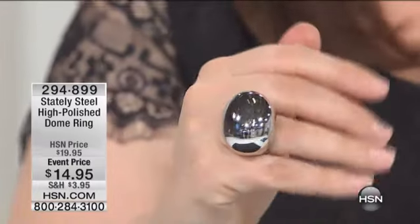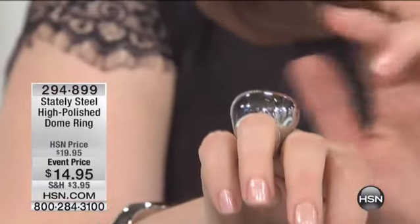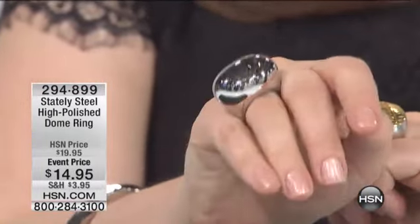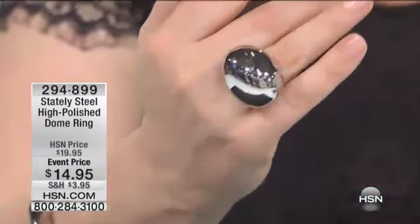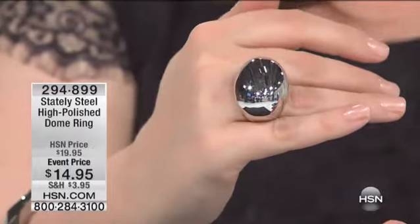I'm going to tell you right now, this is not for the faint of heart. Notice how high it sits on my finger — this is a big, bold, very contemporary, sleek design. It is that high polish, that high luster.